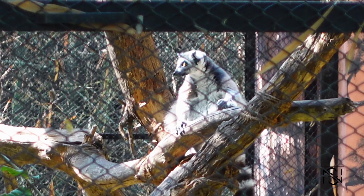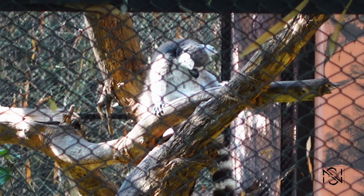This is the Ring-Tailed Lemur. You can see those ring-like stripes on its tail, which is why it's called the Ring-Tailed Lemur.